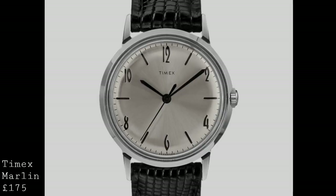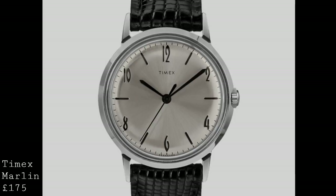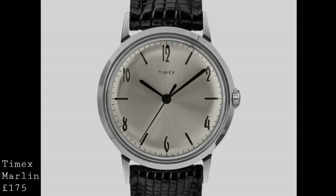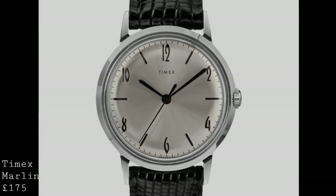The first watch I'd like to talk about is a new piece from Timex called the Marlin. It's an almost perfect replica of the 1960s dress watch from Timex, also called the Marlin. This watch has gained a lot of attention because rarely do you see a vintage reproduction that is an almost perfect facsimile of the original. Similarly, this is important because it marks Timex's return to mechanical watches, as for a very long time they've only produced quartz timepieces.